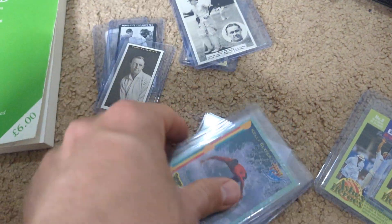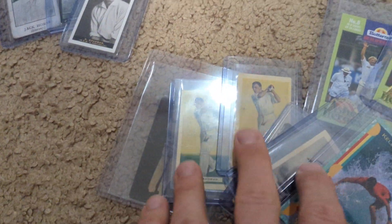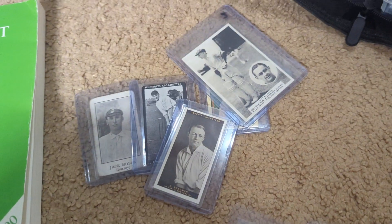So that's it. What do you think? What was your favorite card here? Was it one of the Hobbs? Was it the Bradman rookie? Was it the Hoadley's? Let me know what you think.